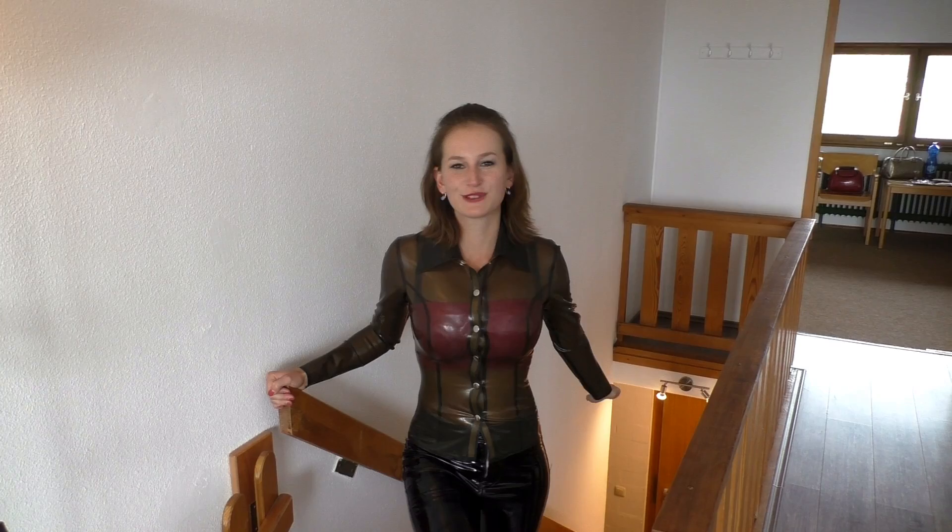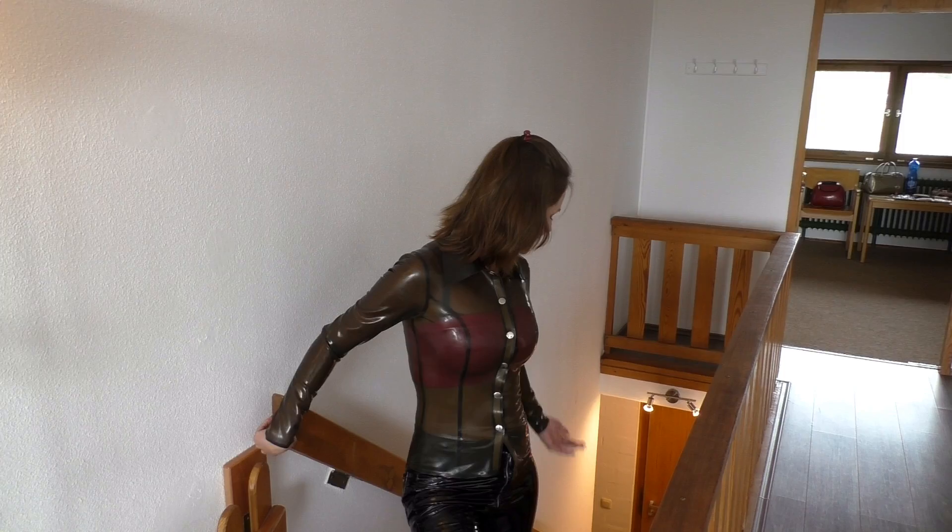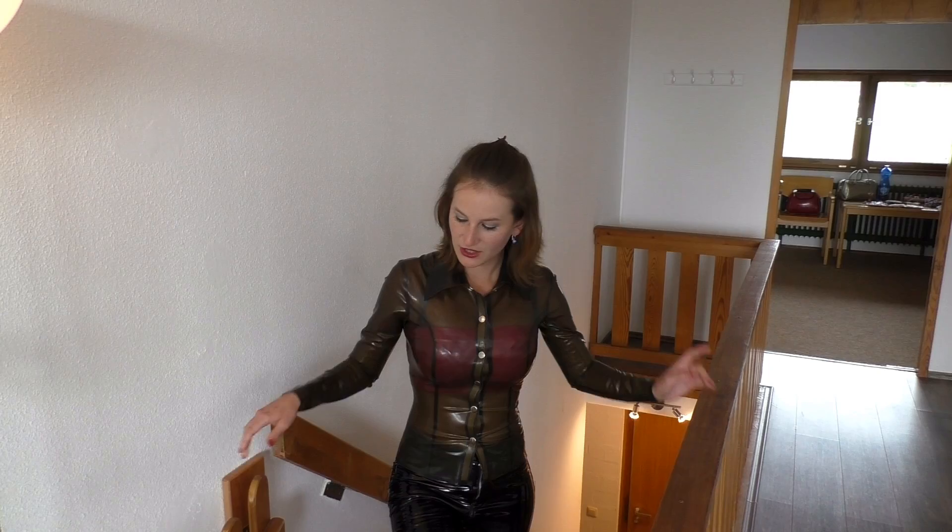Today I'm going to show you my room 320 in the Predigtstuhl Resort in the Bayerischen Wald in St. Engelmar. You can see that there is the entrance door. From outside you wonder why the stairs are so small, but if you look at it straight up, it's a little steep street.